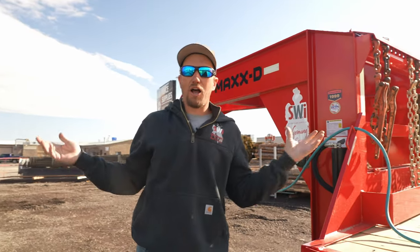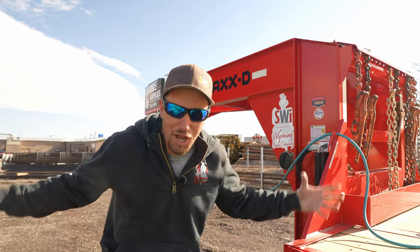Okay, now when you special order a trailer, the options are endless. Here's what we chose.